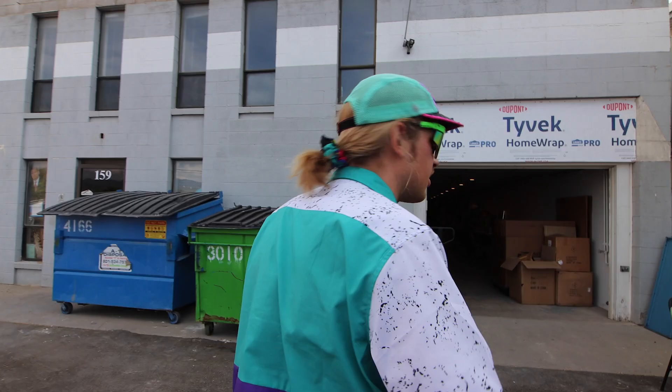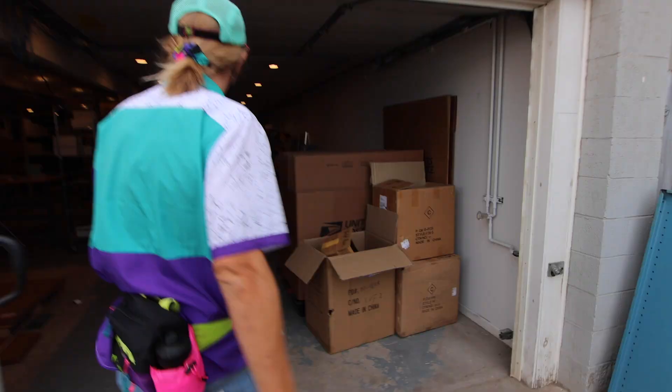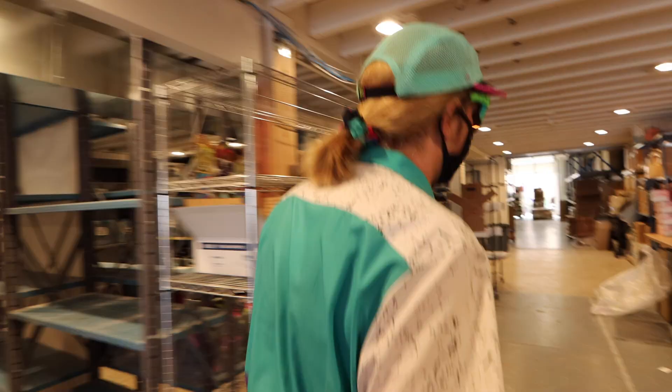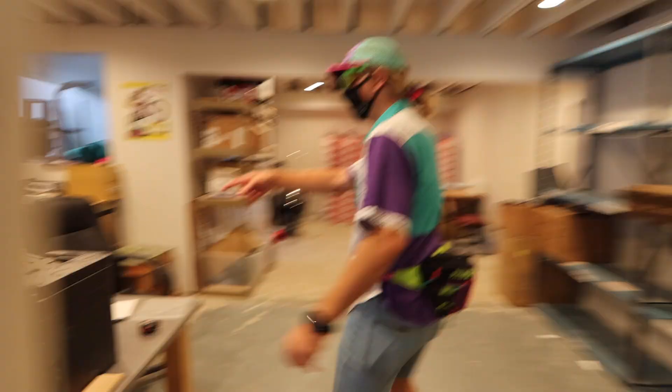Mask on. Welcome to the warehouse. This is where we ship all the Pit Vipers out. We got Justin in here helping out. It's a little late, 4:30. After 4:20, all the boys go home — I don't know why. We normally have a bunch of people in here shipping. We just reorganized things. It's pretty efficient in here. We got two computers — how many do you have? That's pretty cool.